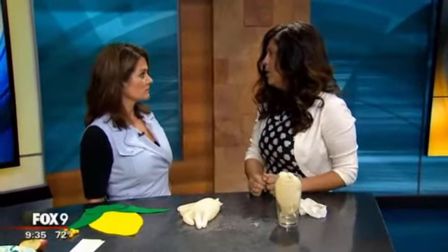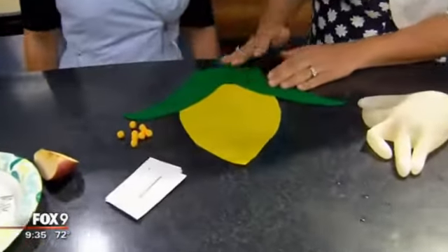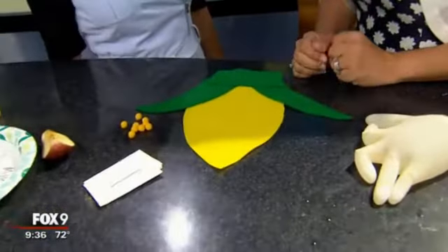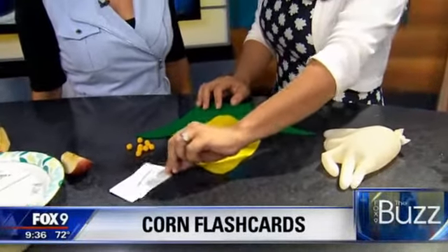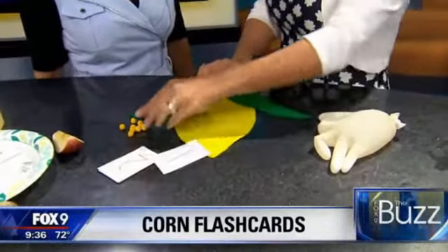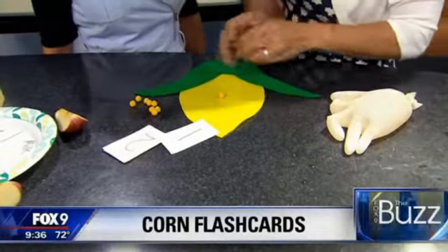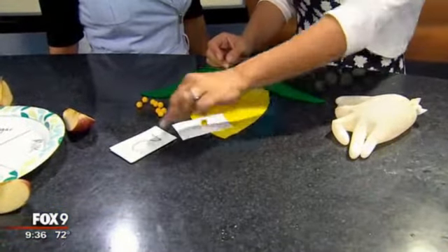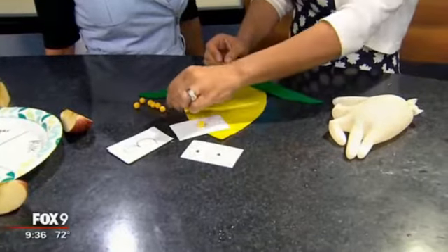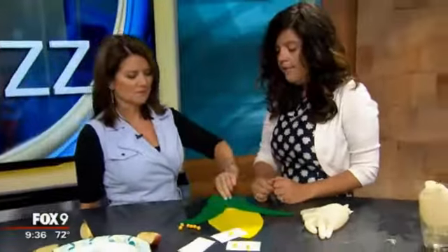The next thing is a corn game. Minnesota is one of the top producers of corn, so this is great for toddlers. They pick a number from a flash card and then place that many corn pieces to match the number shown. They get both the fine motor practice and the learning of numbers.